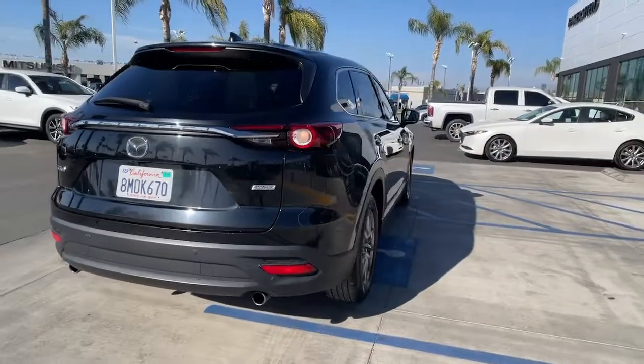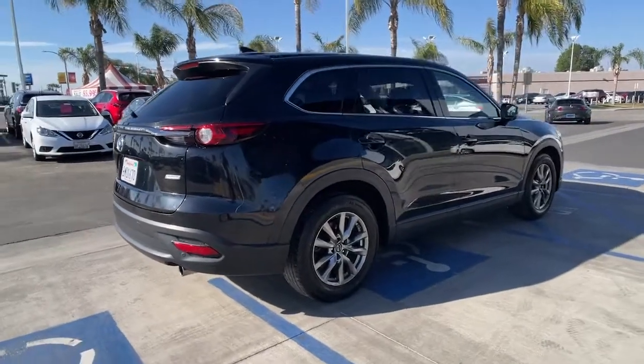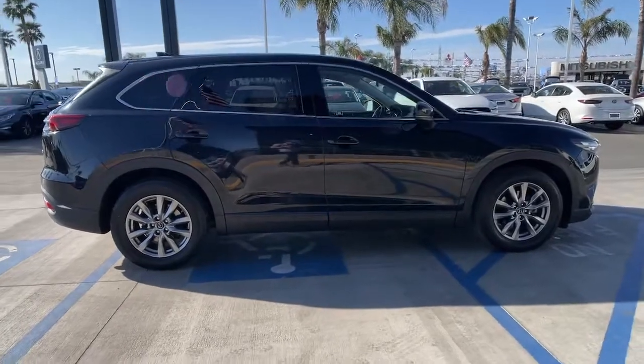Its spacious, flexible interior, easy infotainment system, and driver assistance features make this SUV your go-to for every adventure. These are just some of the great options this vehicle comes with.